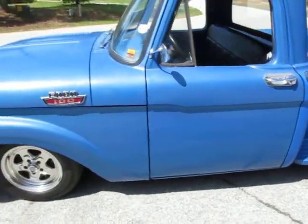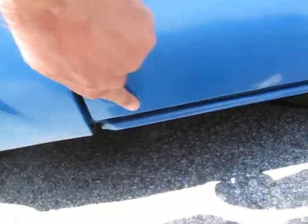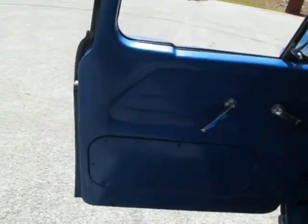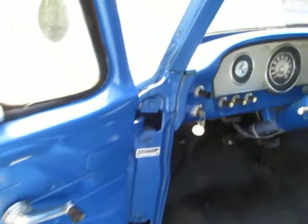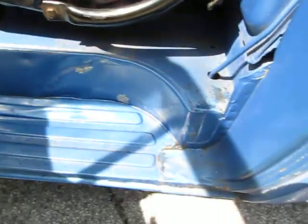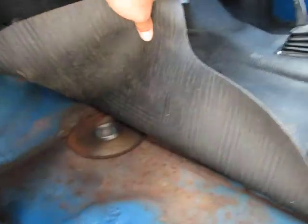Nice straight body. The only spot I'm seeing on it is a tiny little rust bubble right here at the bottom of the driver's side door. Interior of the truck looks nice. Nice original door panels. Clean, rust-free hinge pockets — nice clean step-ups. Very, very minimal rust.